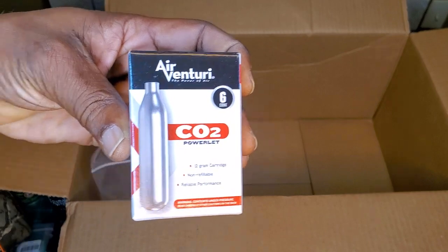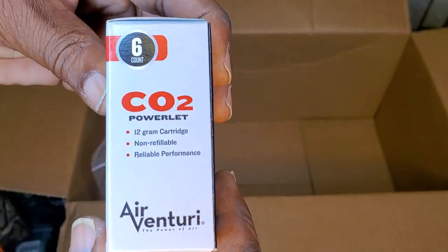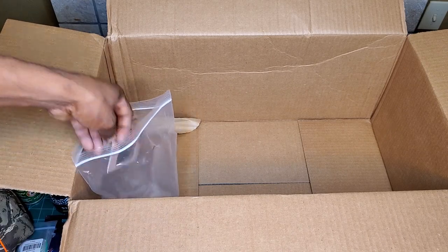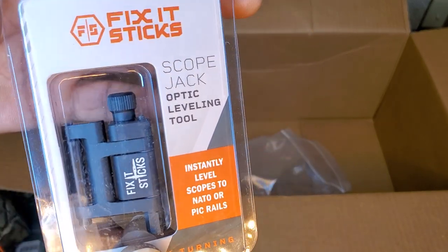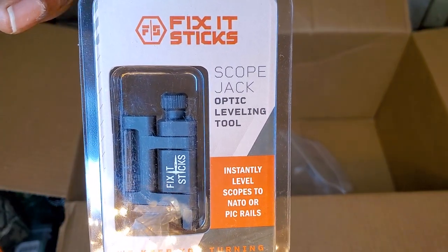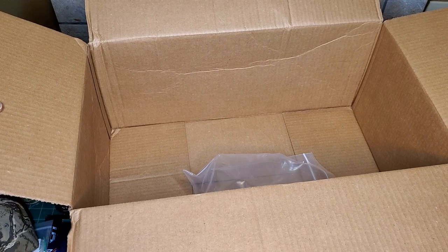Some Battle Stall multi-purpose lubricator. A pack of Air Venturi CO2s — six-pack. And last but not least, a leveling tool for your optic. And that's it — let's get it out on the table and get a closer look.